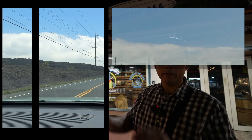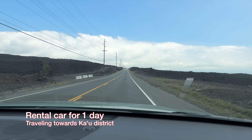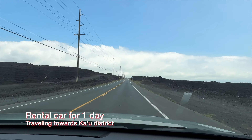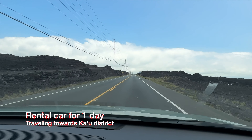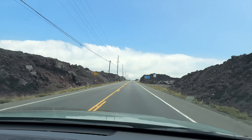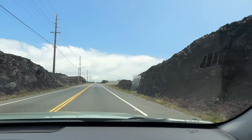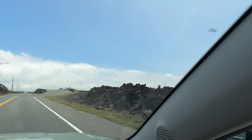We got a rental car for only one day, and I will say that if you are going to be staying here, depending on how long, you probably want a rental car for more than one day to explore the whole island. It is a vast Big Island — much bigger than Oahu in terms of driving.